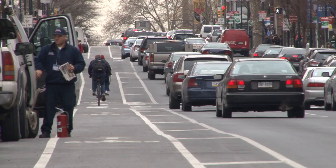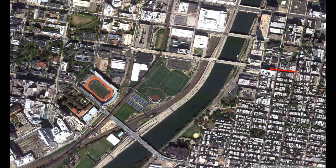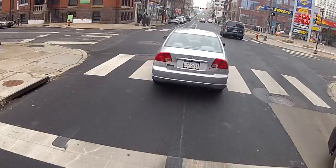Biking is one of the most efficient ways to get around Philadelphia and Penn's campus. New buffered bike lanes make riding safer. I'm going to show you the left side lane that runs from Center City to West Philadelphia through Penn's campus.